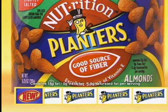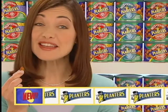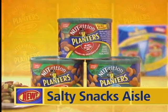The almonds are a good source of fiber, too. And there's a mix of cashews, almonds, and macadamias for people on the South Beach diet. Planners Nutrition Famously Fresh Tasting Nuts are available in the Salty Snacks Aisle.